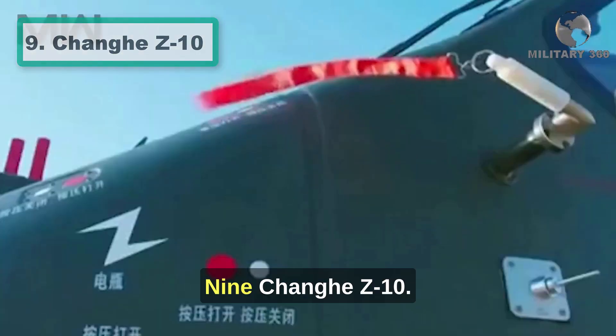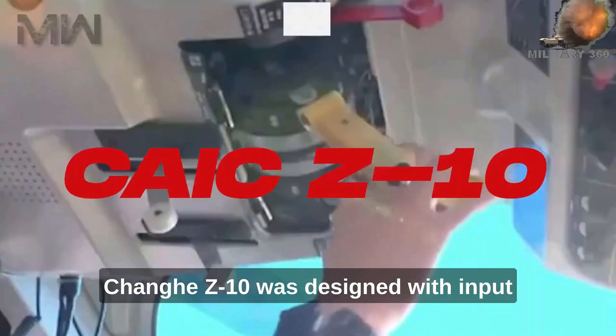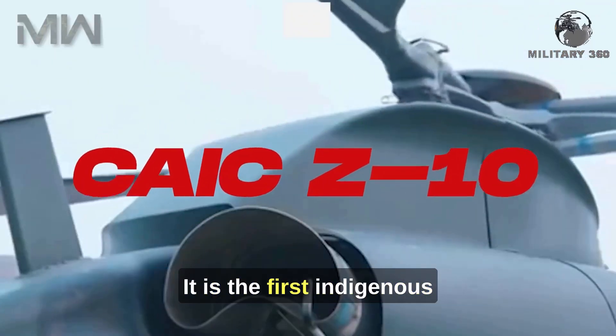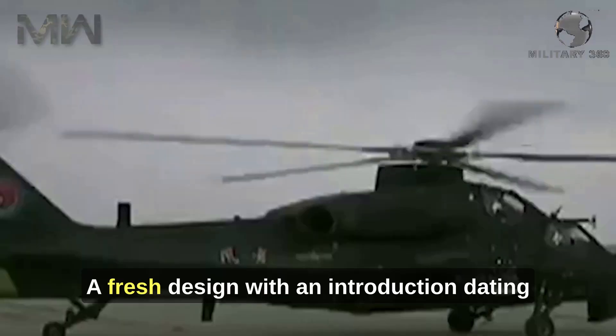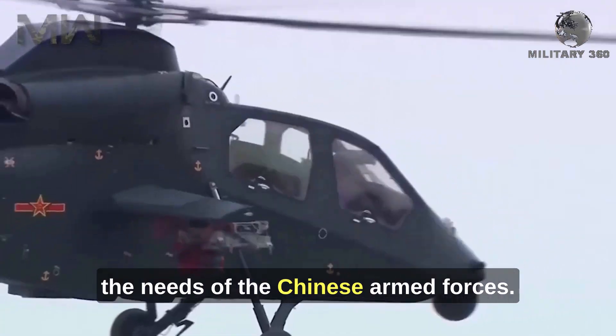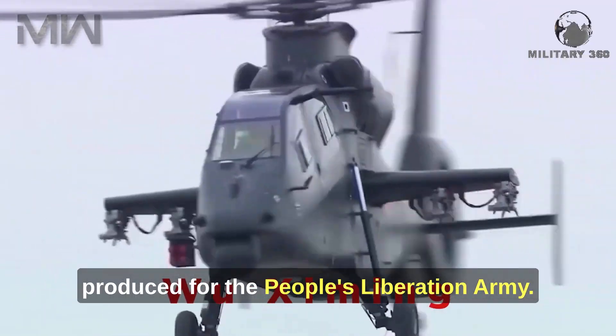Number 9: Changhe Z-10. Lighter than its contemporaries, the Chinese Changhe Z-10 was designed with input from the Russian Kamov Design Bureau. It is the first indigenous attack helicopter produced in China — a fresh design with an introduction dating back to 2012. Numerically, it already covers the needs of the Chinese armed forces; so far, over 200 have been produced for the People's Liberation Army.